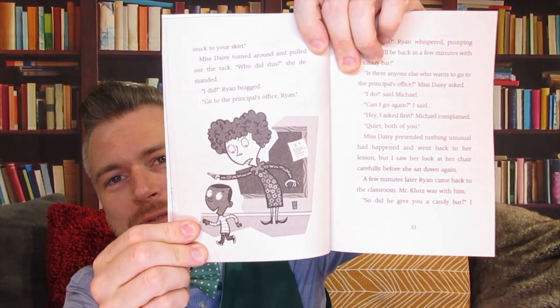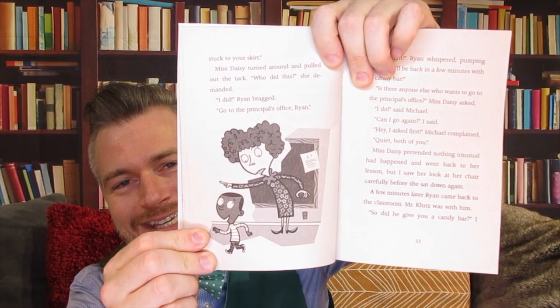Ryan looks very happy to go to the principal's office. Miss Daisy is not happy. "All right!" Ryan whispered, pumping his fist. "I'll be back in a few minutes with a candy bar." "Is there anyone else who wants to go to the principal's office?" Miss Daisy asked. "I do," said Michael. "Can I go again?" "Hey, I asked first," Michael complained. "Quiet, both of you." Miss Daisy pretended nothing unusual had happened and went back to her lesson. But I saw her look at her chair carefully before she sat down again.